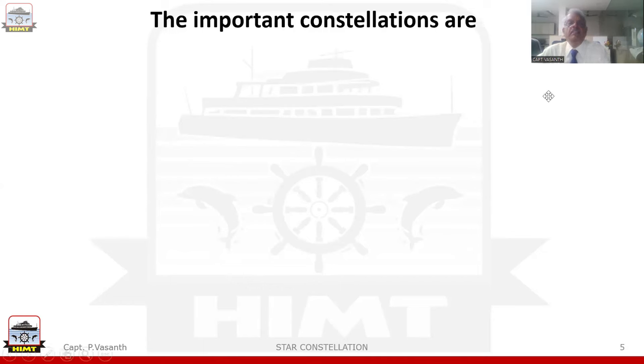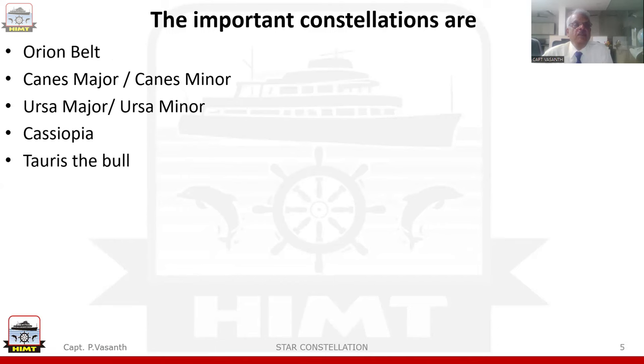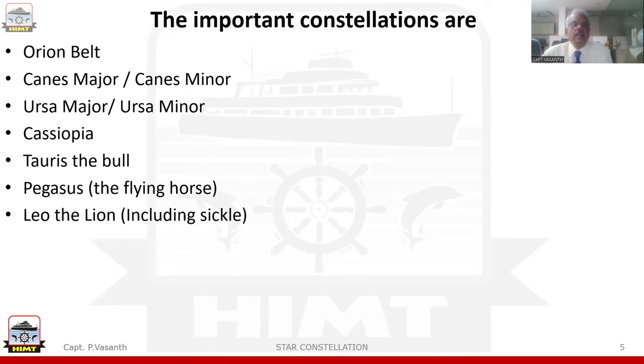The important constellations are Orion Belt, Canis Major, Canis Minor, Cassiopeia, Taurus the Bull, Pegasus the Flying Horse, Leo the Lion, including the Sickle, and the Southern Cross.